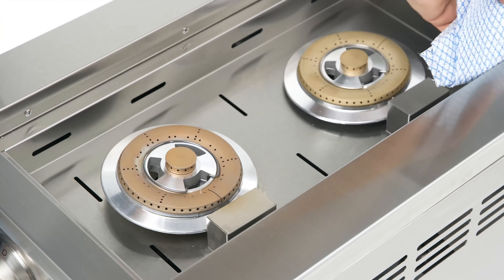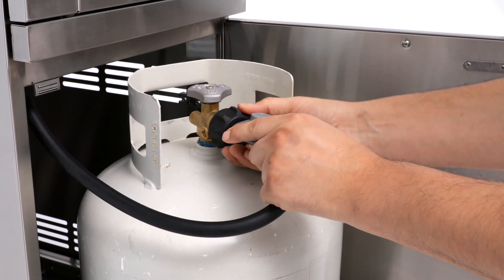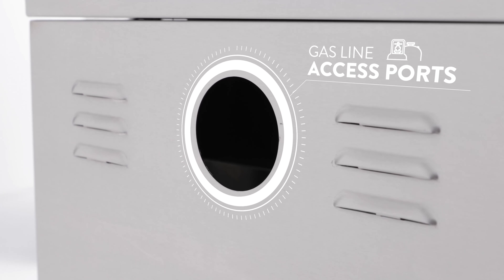The easy-to-clean burners work with both natural gas or propane and include multiple gas line access ports to accommodate your outdoor kitchen configuration.